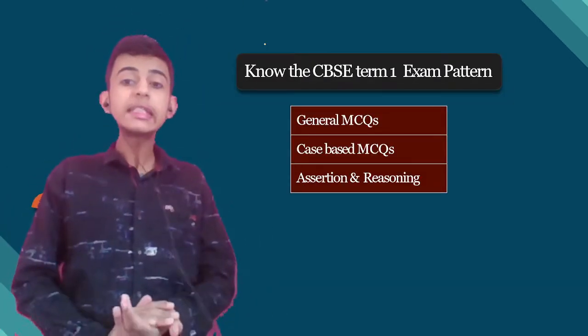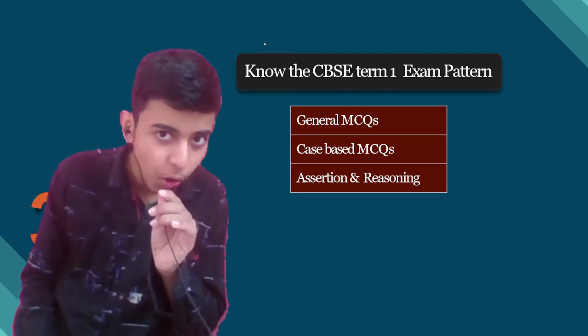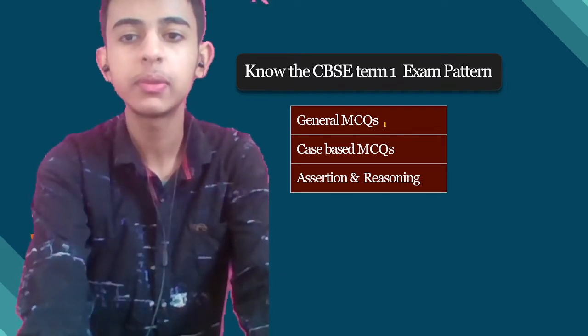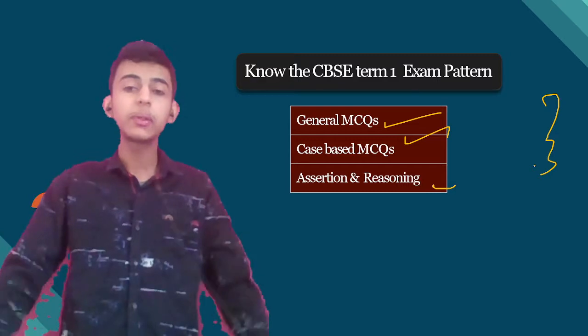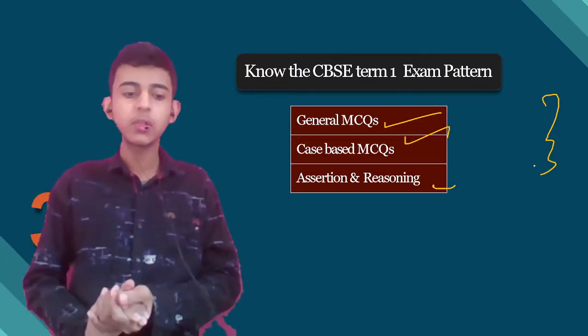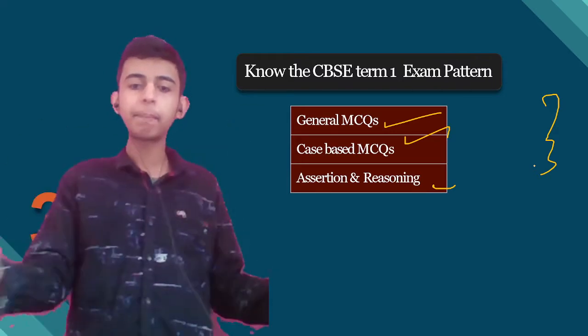Now know the CBSE term 1 exam pattern. The exam pattern of boards includes three types: general MCQs, case-based, and assertion-reasoning. In NTSC you get general and assertion-reasoning types — you do not have case-based questions. But no worries. I hope you are clear with the pattern.